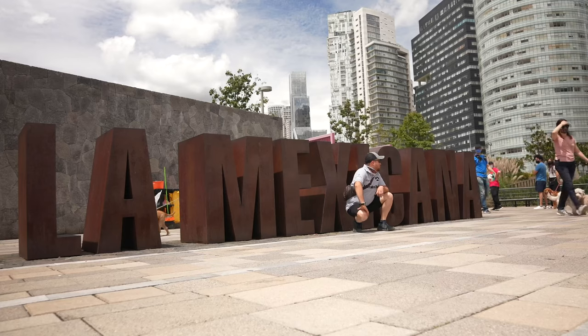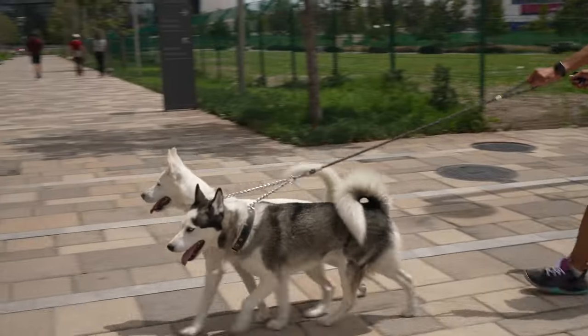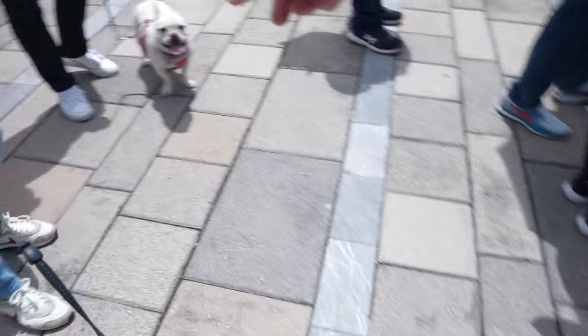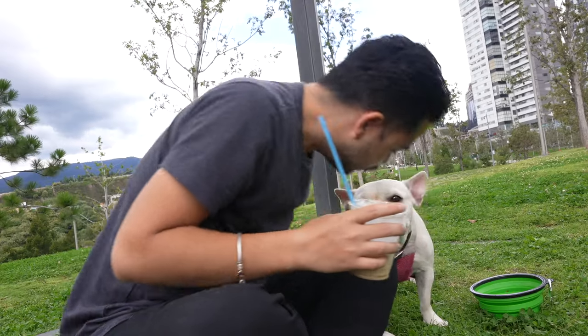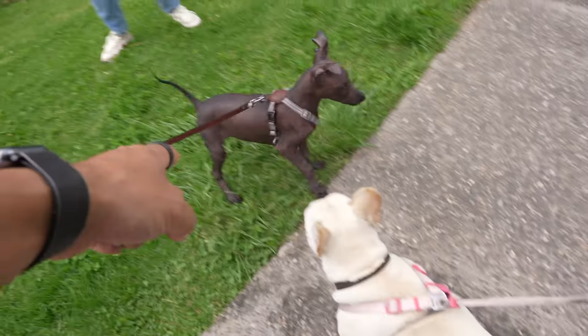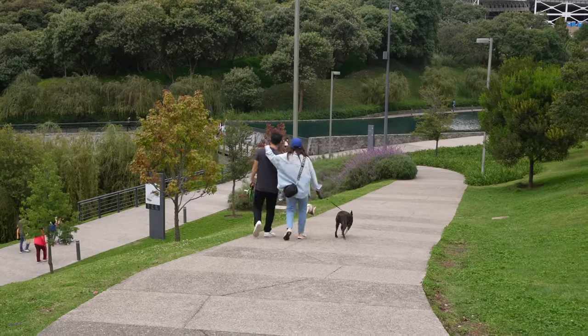I'm checking the park La Mexicana with my friend Cho and it's just full of dogs. It's heaven if you like dogs. One of the things I like about Mexico City is that it's very dog friendly — lots of dogs, especially on Sunday. The Santa Fe area is full of big buildings.